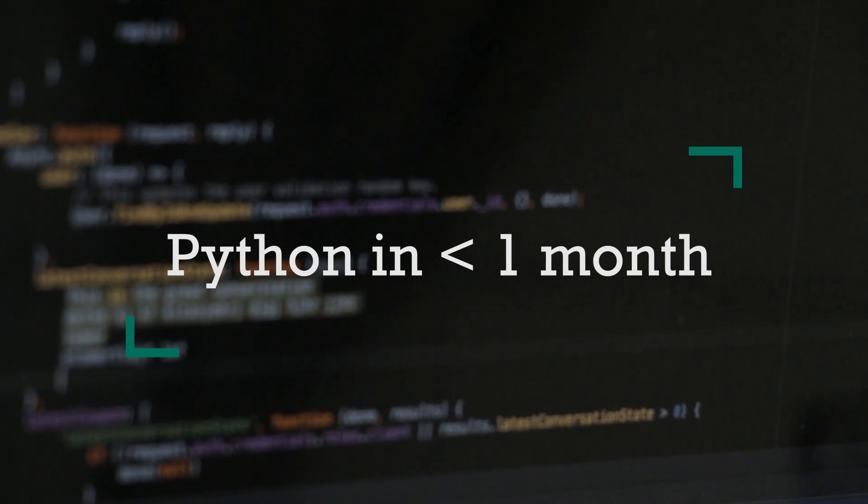Hey guys, it's Aaron and today I'm going to tell you how I learned Python in under a month. My background is a bachelor's degree in finance, which is not very heavy on computer science. Towards the end of my undergraduate degree, I started getting interested in data science, and that's when my interest in Python really began.